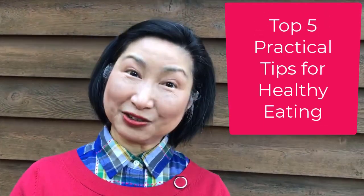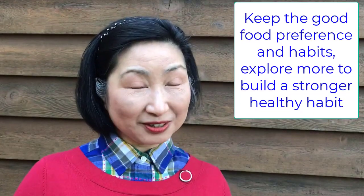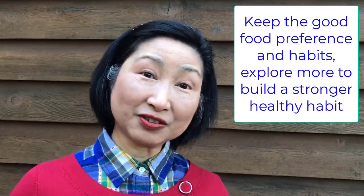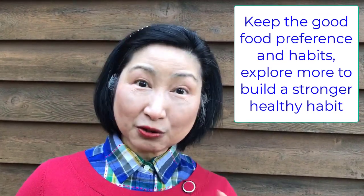Hi, this is Missy. Today I want to talk about my five top practical tips for healthy eating. We all have our own habits and our own preferences about food. I want to show you really common but useful tips.